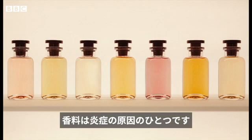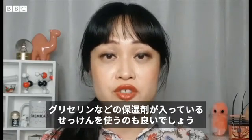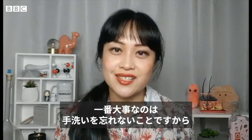Fragrances, for example, are common irritants and these can get into your skin more easily if it's already a bit damaged from all the hand washing. You might find it helpful to use a soap that has moisturizing ingredients included like glycerin, but remember at the end of the day the best soap is one that you'll use. The most important thing is to remember to keep washing your hands.